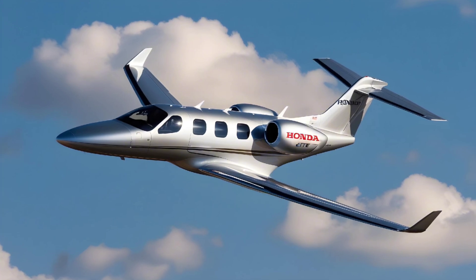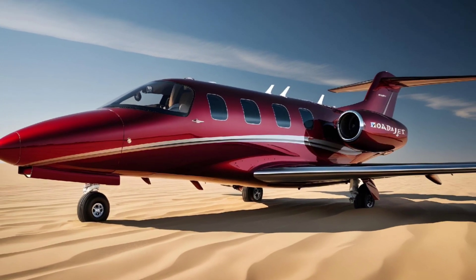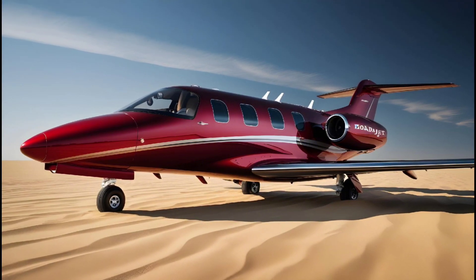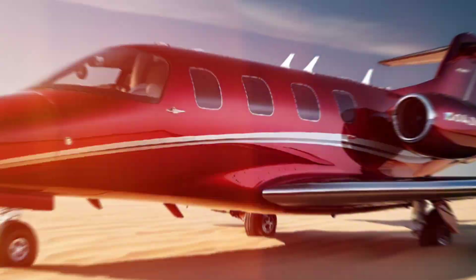The range of the HondaJet Elite stands at an impressive 1,437 nautical miles, allowing for non-stop flights between major cities like New York and Miami. Its cruising speed of 422 knots and maximum altitude of 43,000 feet make it one of the fastest in its class, ensuring you get to your destination swiftly and in style.